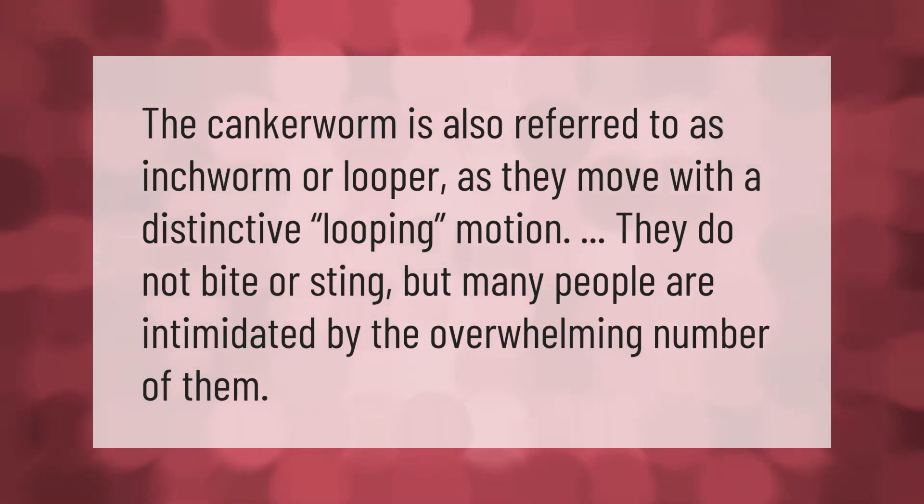The canker worm is also referred to as inchworm or looper, as they move with a distinctive looping motion. They do not bite or sting, but many people are intimidated by the overwhelming number of them.